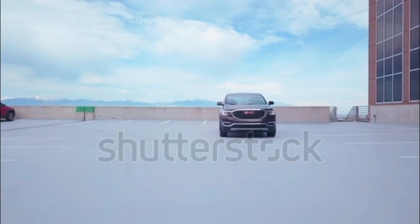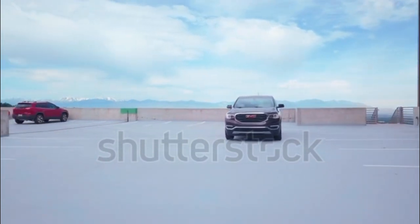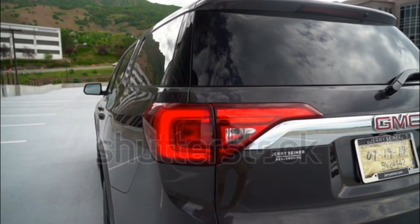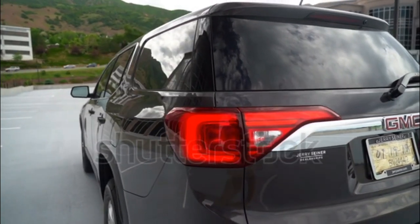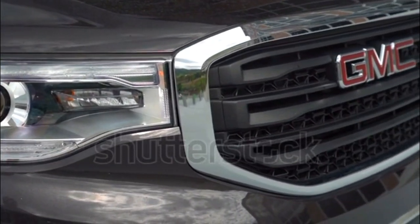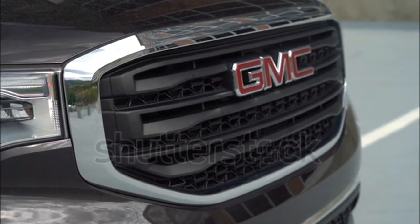The Acadia is GMC's midsize crossover that fits between the compact Terrain and the full-size Yukon. The once-larger Acadia has now become a smaller, more fuel-efficient vehicle, with seating for up to seven and a choice of four or six-cylinder engines.